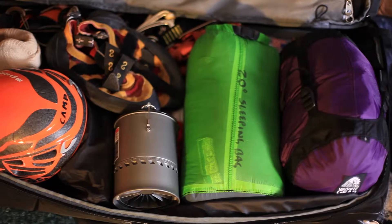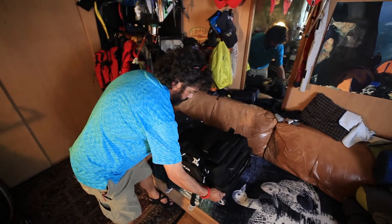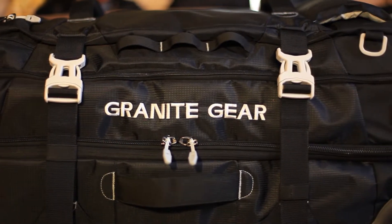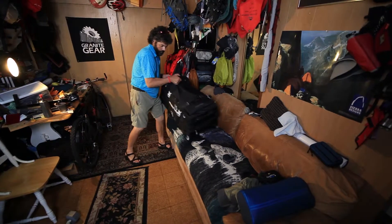Not only does this Crosstrek duffel excel with what it can keep inside, but also with what it can keep out. Its construction with repella weave and repella grid fabrics offers 360 degrees of weather protection, and key reinforcements in critical areas adds longevity and durability to its overflowing list of features.